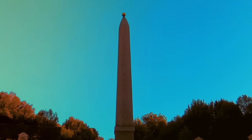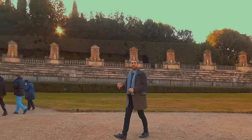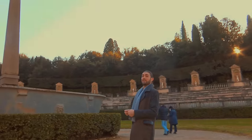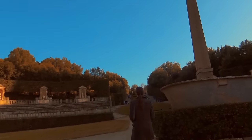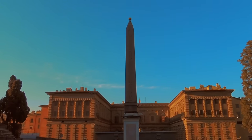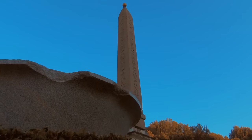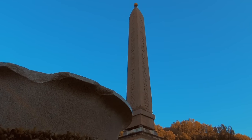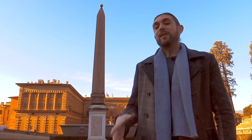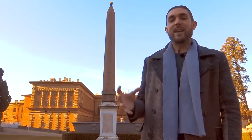This obelisk hails from a set of twin obelisks from Heliopolis, now near modern-day Cairo. Most Egyptologists are aware of 13 obelisks that were taken to Rome. However, this information is incorrect - there were actually 14. In the first century AD, this obelisk was moved to Rome by Domitian and placed in the Temple of Isis in Campus Martius, along with other obelisks near the Pantheon. The famous Medici family claimed this obelisk for their own personal collection. This nine-ton, six-meter obelisk was taken from Rome and brought to Firenze on an epic four-month journey, finally placed at the center of the Pitti Palace.